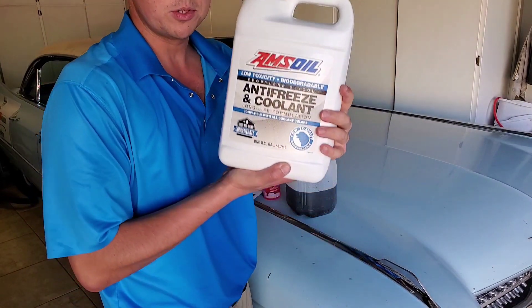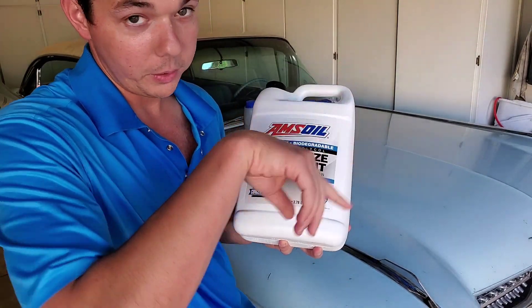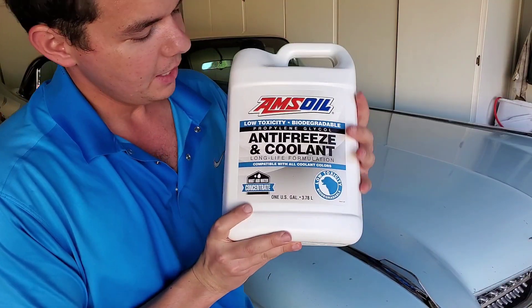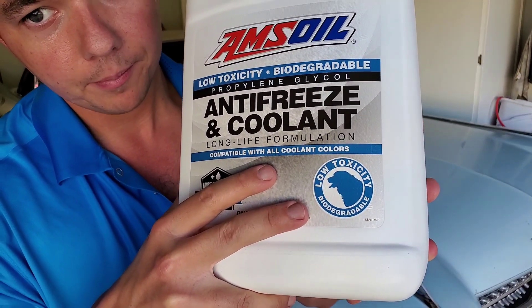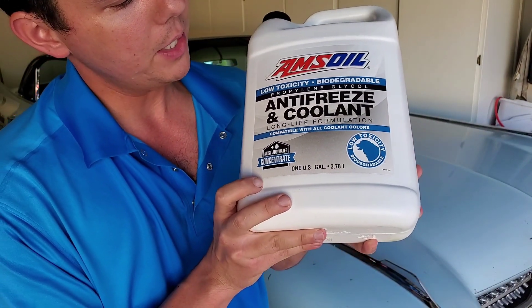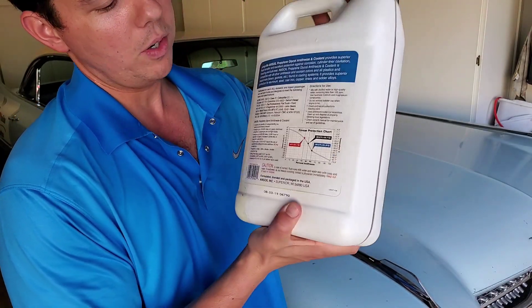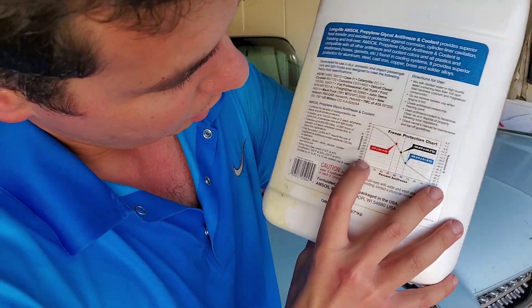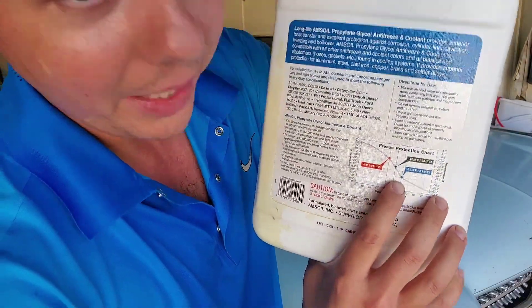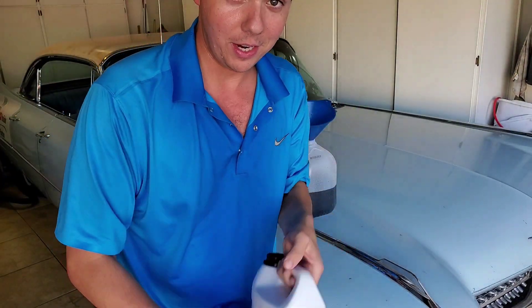Now we're on to our AMSOIL. This is what we put in Vladimir's Honda — that's the video up in the corner on his 2017 Honda Civic. This is a biodegradable, low-toxicity coolant. It's a concentrate so you can mix it to your own ratio. Say you live somewhere very cold — you can run it at about 70%, and at 70% you're good to about negative 56 degrees below zero.